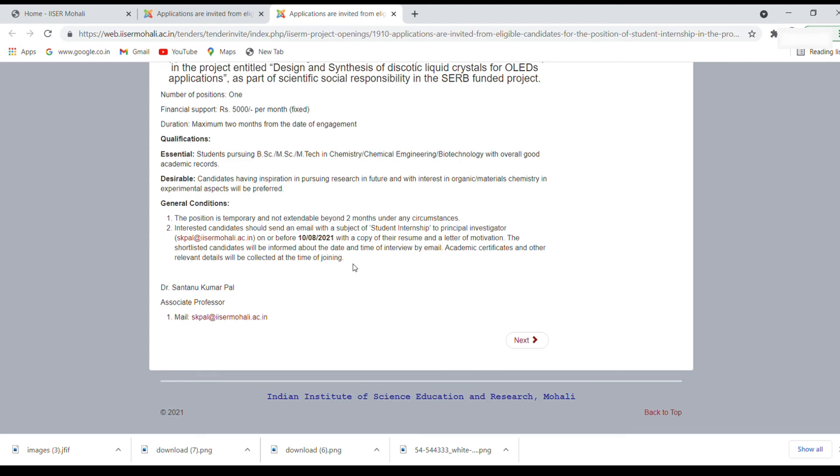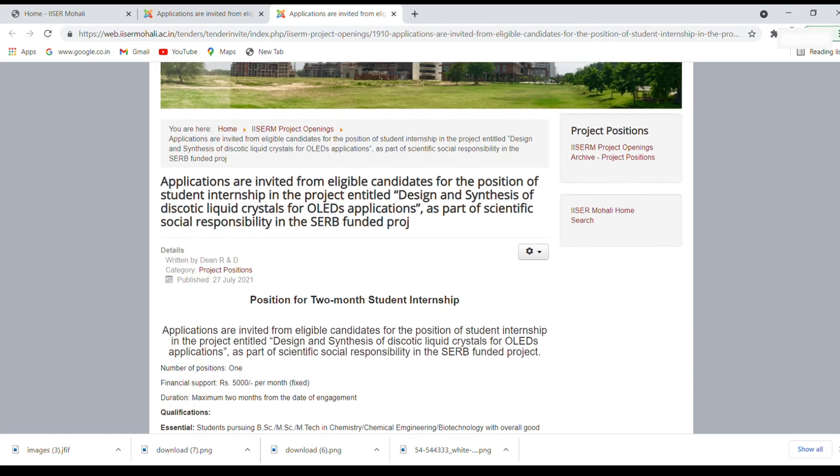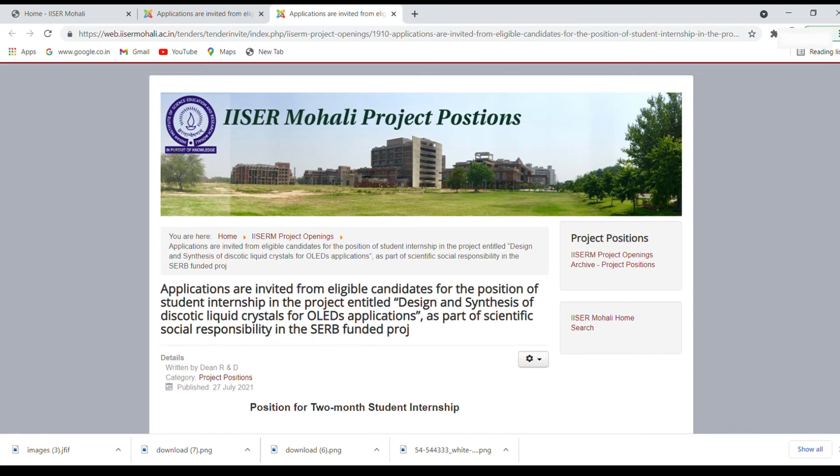So these are two projects or internships — very good opportunities, especially if you want to do an internship, join as an intern, and get paid. If you are in BSc or MSc and you want to see how research is carried out at ISR Mohali, you should apply. One more important thing: it is not an online internship, it is offline — you have to go there physically and join at that place.